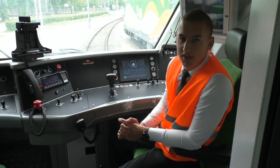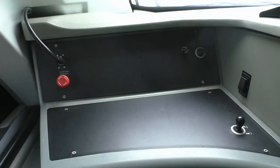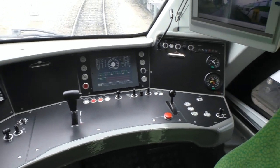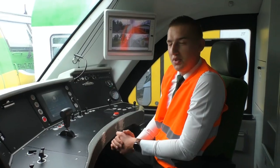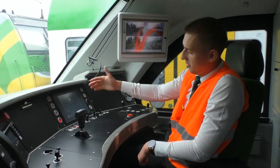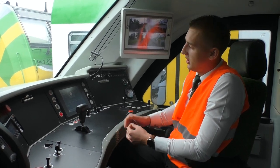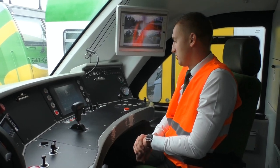Po lewej stronie kabiny mamy stanowisko dawniej zwane ciągiem pomocnika maszynisty, teraz jest to stanowisko drugiego członka załogi. Kabina maszynisty jest bardzo ergonomiczna — wszystkie niezbędne elementy maszynista ma pod ręką. Część elementów przerzucona jest do terminala operatorskiego — takich jak załączenie oświetlenia, klimatyzacji czy ogrzewania w składzie — które maszynista wykonuje z pozycji terminala operatorskiego, wchodząc w odpowiednie zakładki na monitorze.